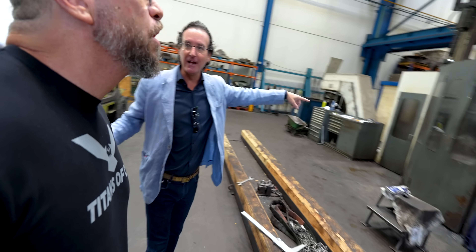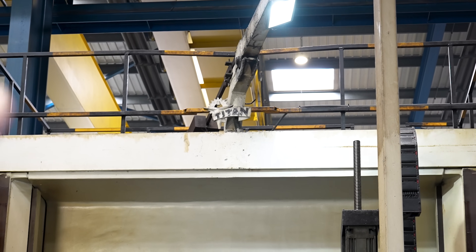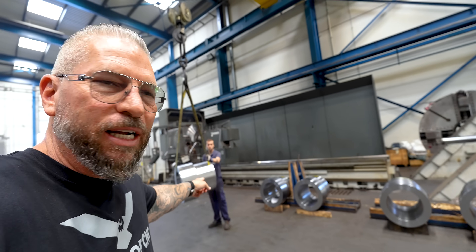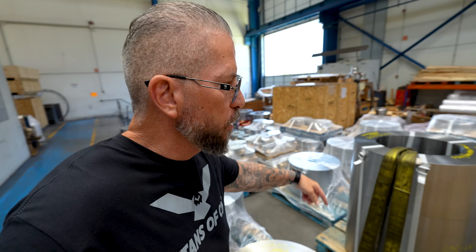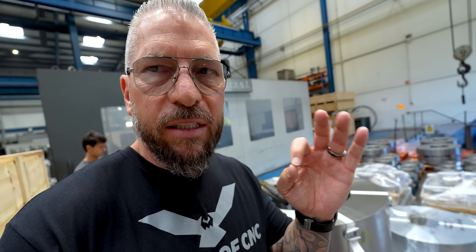This is a vertical lathe. The machine is actually called Titan — it says Titan up there. On these pieces right here you can see all the turn parts. So they forge them and then they skim them and put them right to size.